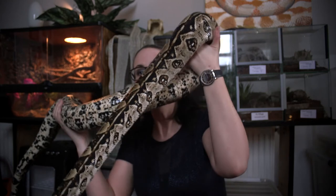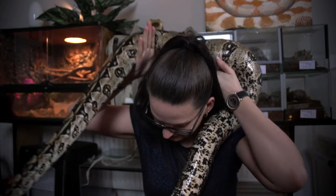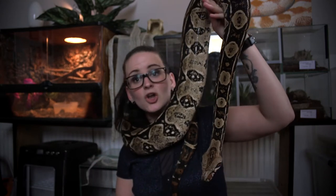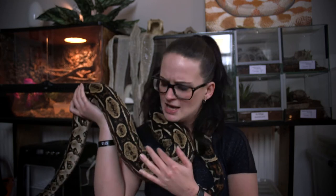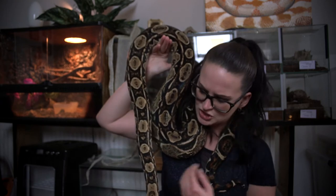Alright guys, as you may remember, this is Samara. Here we are — she's looking absolutely stunning right now. Look at the colors! I couldn't believe my eyes when she shed. I thought she was absolutely beautiful when I bought her back, but after she shed her colors were amazing. Look at how light she is versus the dark. I absolutely love her, she's looking so stunning.